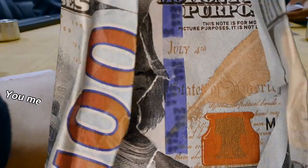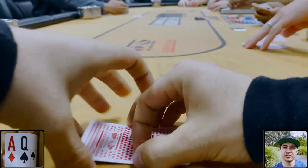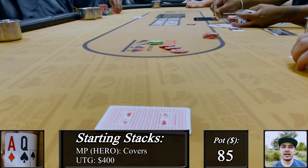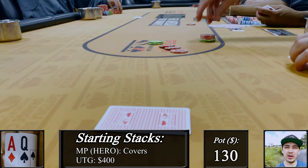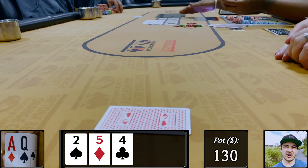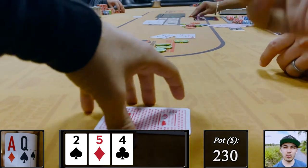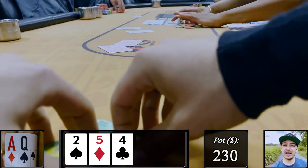Already starting off this session we're looking down at ace-queen offsuit in middle position, facing an early position open to 20. Although this is an early raise range, the table's kind of short-handed so I think you can pump it up light here. I threw out about 65, folds back around to them and they make the call. Heads up in position with about 130 in the middle to a board of deuce-4-5 rainbow. We've got a wheel draw, so when they check I bet 100. They show us 9-10 offsuit and muck.